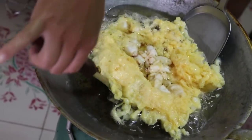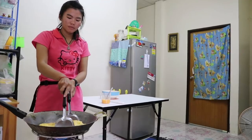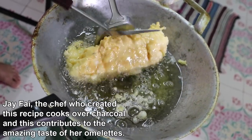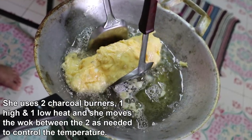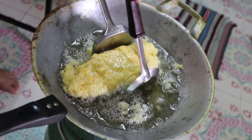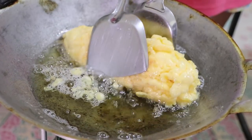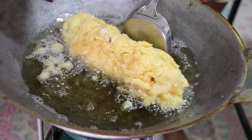And then the rolling begins — you just press it. Mmm, smells good. What are you doing there? Pressing it. Mmm, smells good.